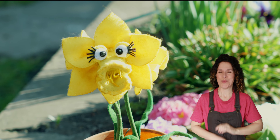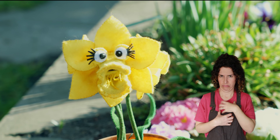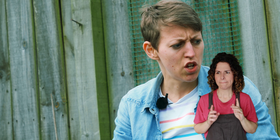A butterfly? No. Sometimes it has a sting in its tail. A sting? I don't like the sound of that. It's yellow, black and stripey. Have a guess. You can't feel. Is it... A bee?